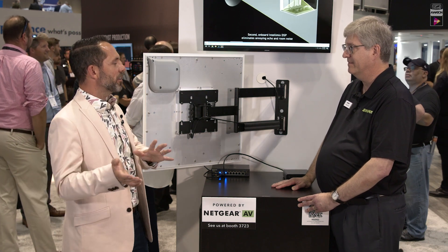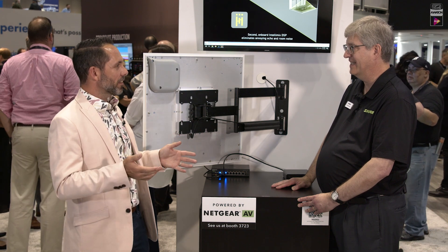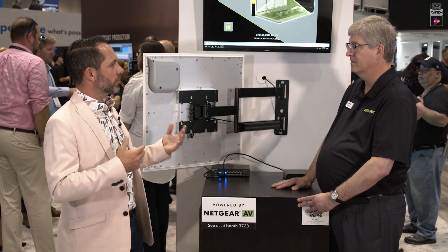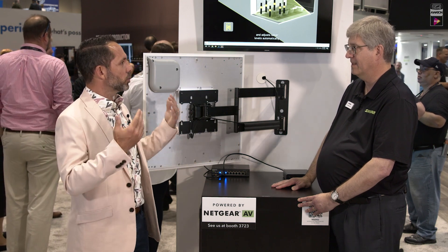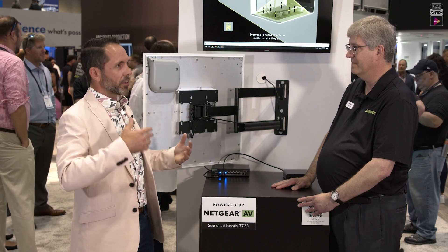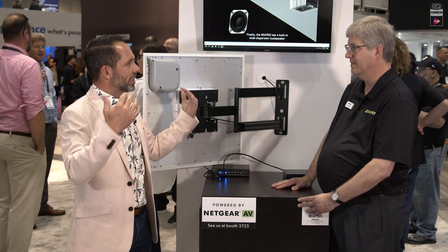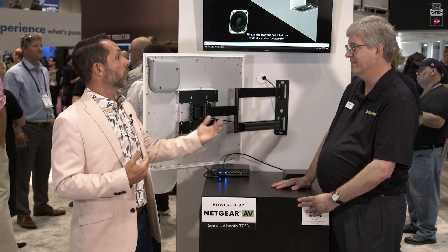The interior designer never thinks about AV until it's AV time, and then they're going: find me a product that looks good, works really well, and by the way, I don't know what's in the ceiling, but you have to work around it. When you guys first came out with the cable hanging or flying mount solutions, that really revolutionized how you were able to install in older buildings where they didn't want to do a huge retrofit — put conduits everywhere — because this stuff, as good as it is, should blend in as much as possible for a more natural meeting experience. You guys position that product really well.